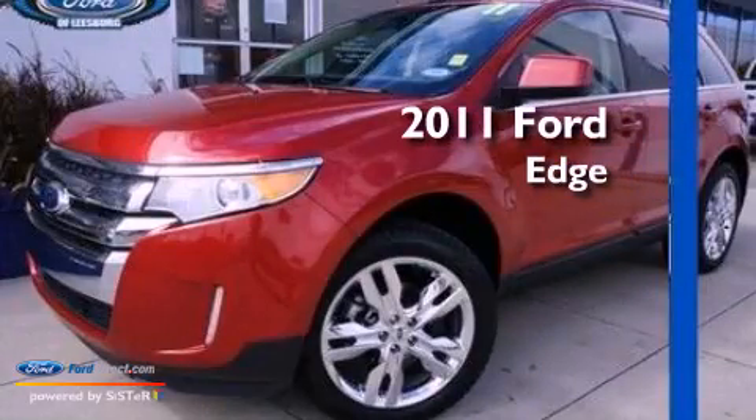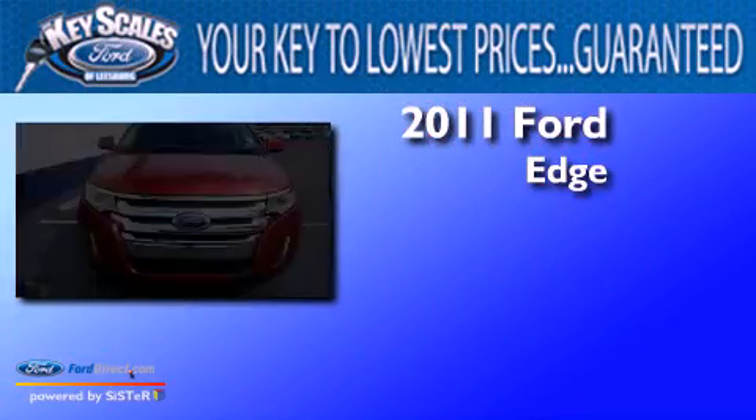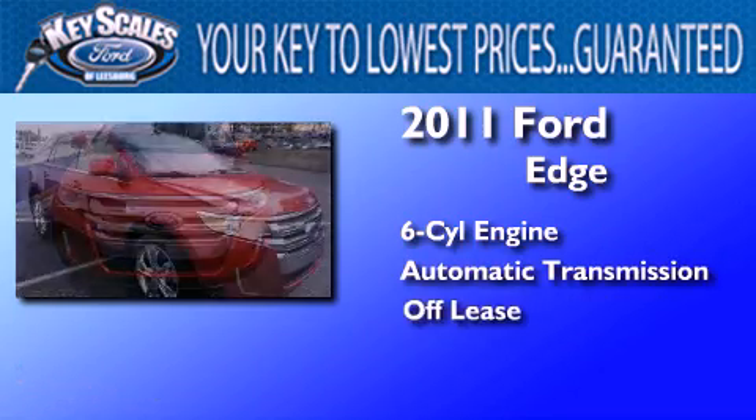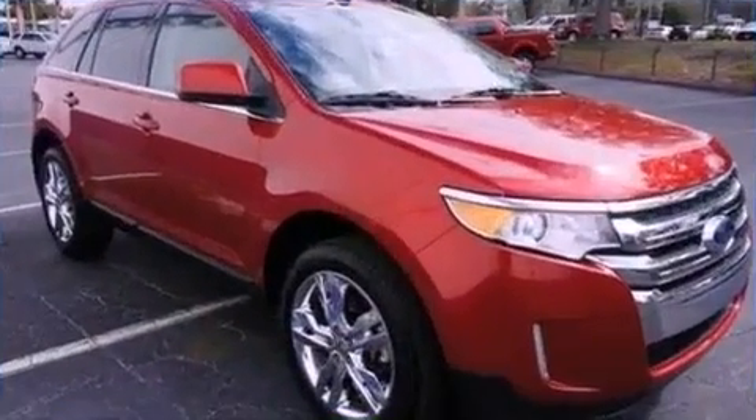This is a 2011 Ford Edge. It has a six-cylinder engine, an automatic transmission, and having just come off lease, this Ford is in like-new condition.